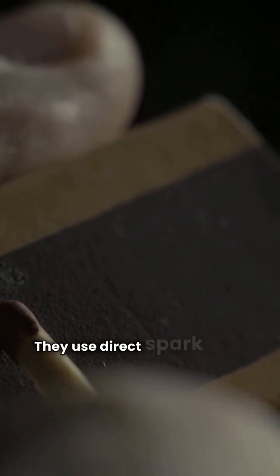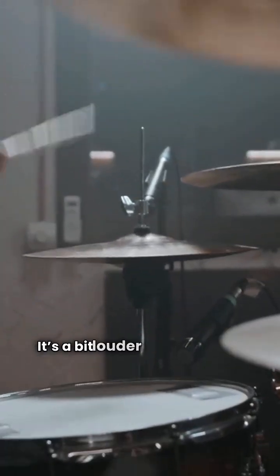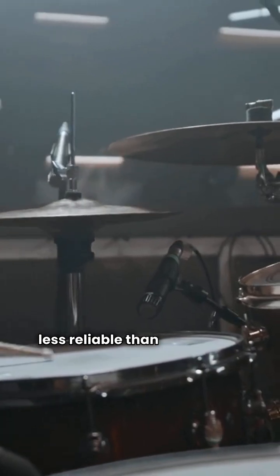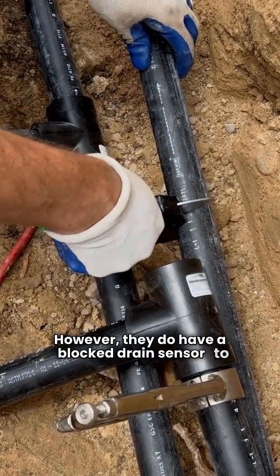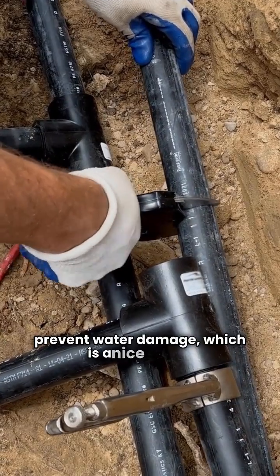One thing that drives me nuts — they use direct spark ignition. It's a bit louder and generally less reliable than hot surface ignition. However, they do have a blocked drain sensor to prevent water damage, which is a nice touch.